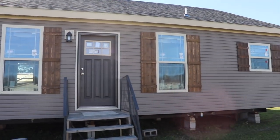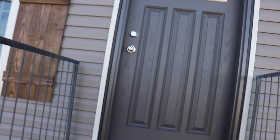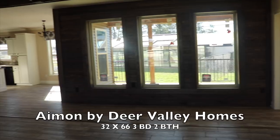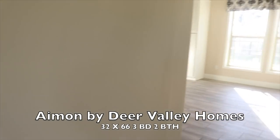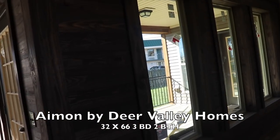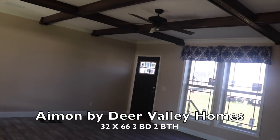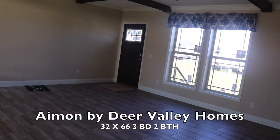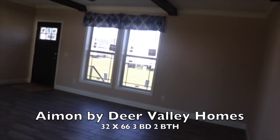Thanks so much for watching — I hope you enjoy the video, be sure to comment below what you like about the home. I was expecting great things out of this one and so far it has not disappointed. This is a Deer Valley home — let me get out my paper so I give you the right information. It's a Deer Valley 32 by 66, three-bedroom two-bath with a rear porch.